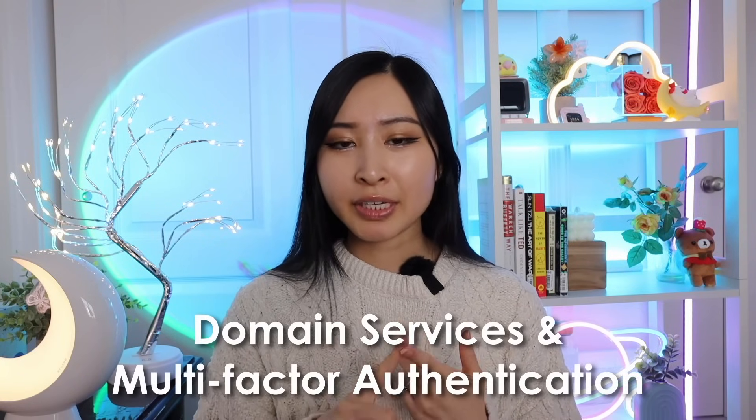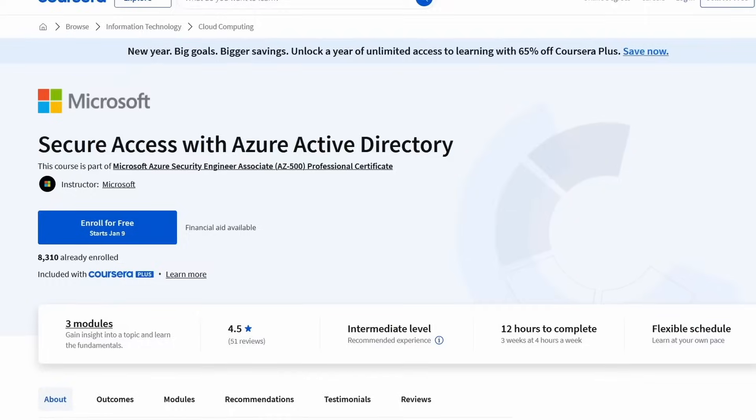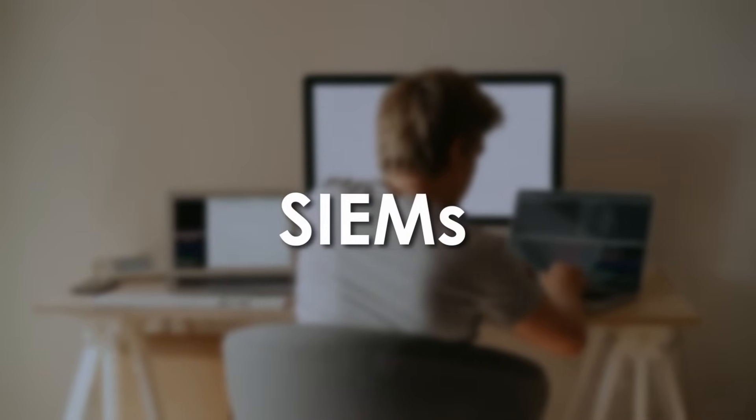You'll also learn how to set up Azure Active Directory domain services and multi-factor authentication. This project is hosted directly on a Coursera course, so if you already have Coursera, this is a really good one to get under your belt. If you don't have a Coursera membership, I highly recommend getting one — they have so many cybersecurity learning resources and certifications covering cloud security, identity access management, general cybersecurity concepts, cryptography, SIEMs, ethical hacking, and more. I have all the projects linked in my description below.